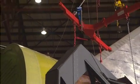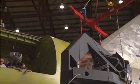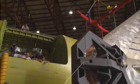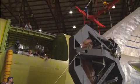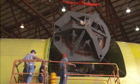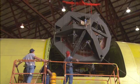NASA's Stratospheric Observatory for Infrared Astronomy, or SOFIA, completed its first science flight on Wednesday, December 1, demonstrating the airborne observatory's ability to make observations not possible from ground-based telescopes. The flight was the first of six planned over the coming months during the observatory's short science series.